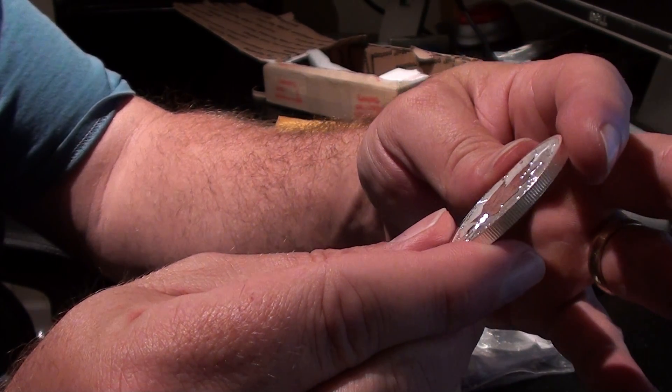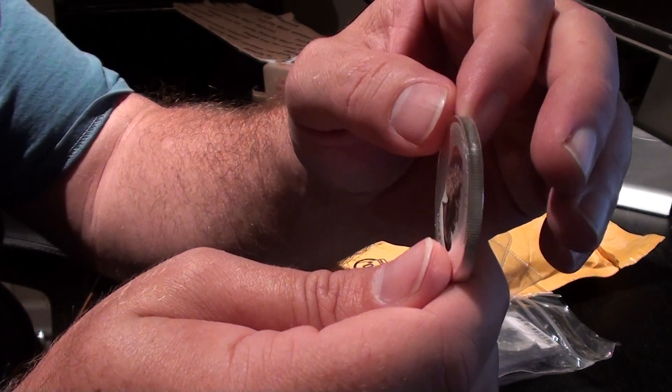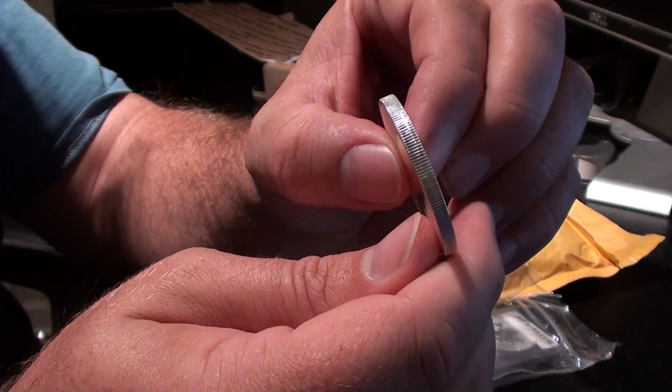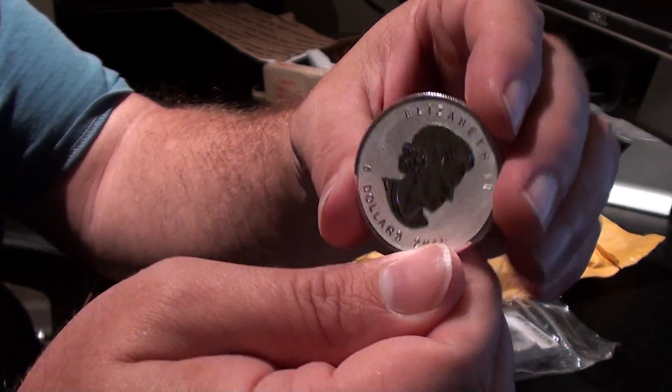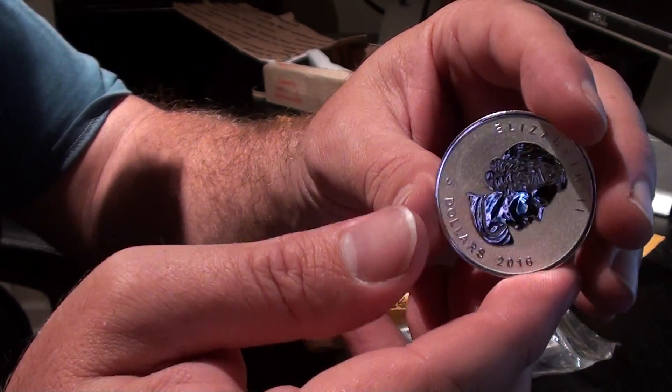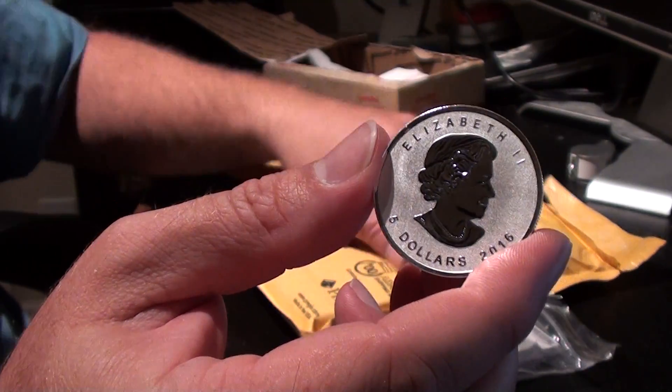It's a very pretty coin. On the edges, it looks a little bit roughed up on this one, but I'm sure that's just the minting process. I'm going to hold a few of these. The other ones I'll put in air tights or just keep them tucked away real nice.